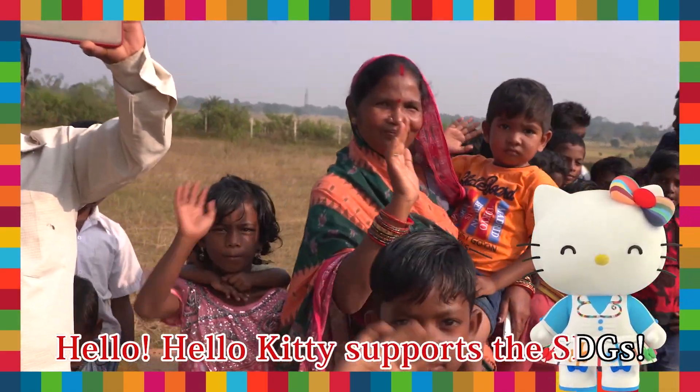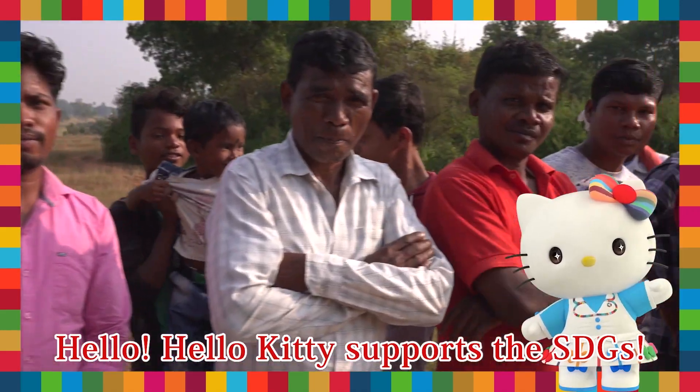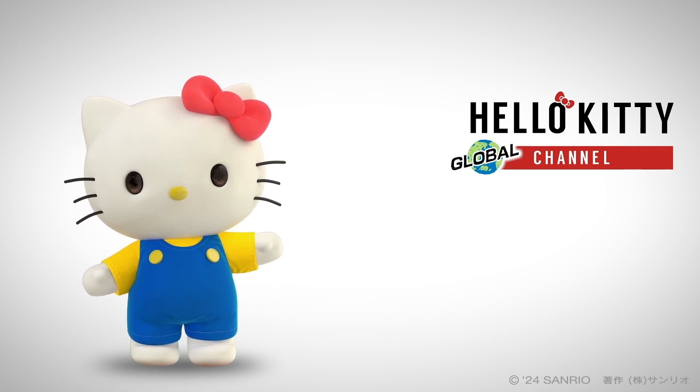Support the SDGs, please! Don't forget to subscribe! Bye!